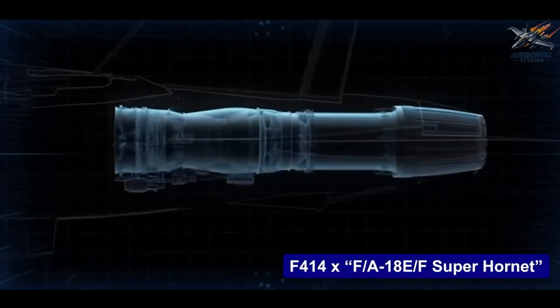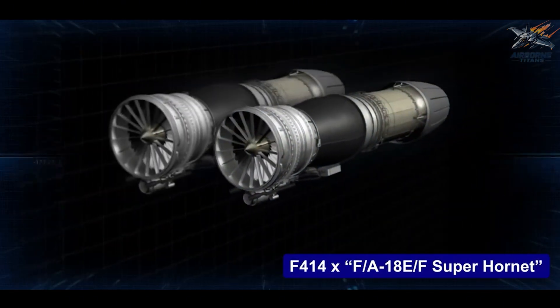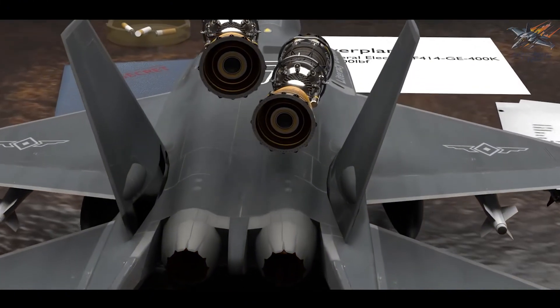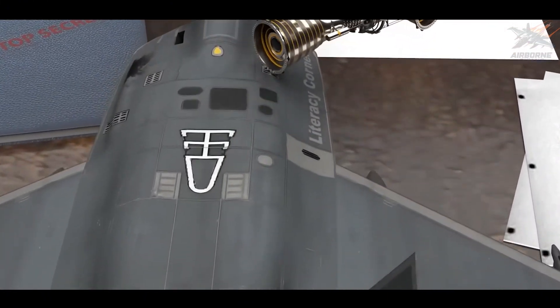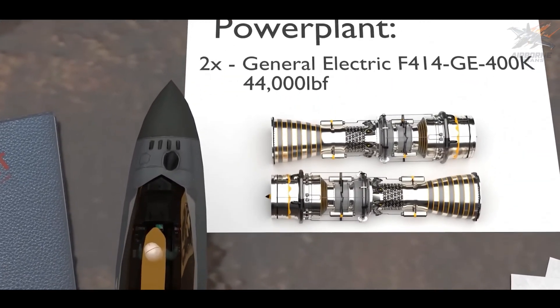While the F414 engines are not indigenous, they provide high reliability and performance. South Korea, however, has expressed a desire to develop its own engines in the future, which would make the KF-21 a fully independent platform.